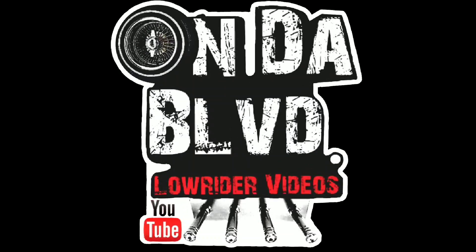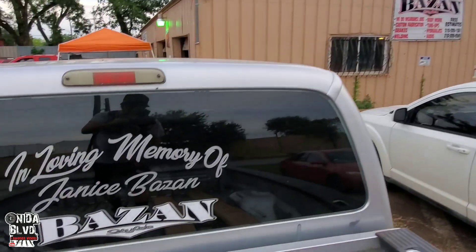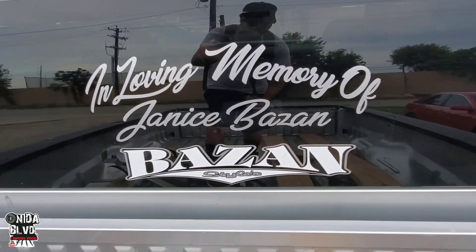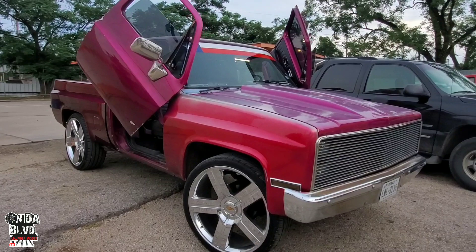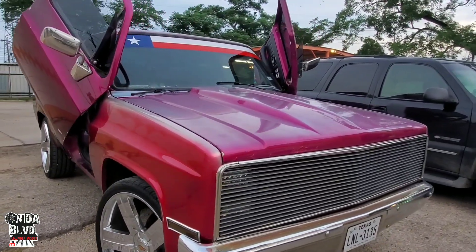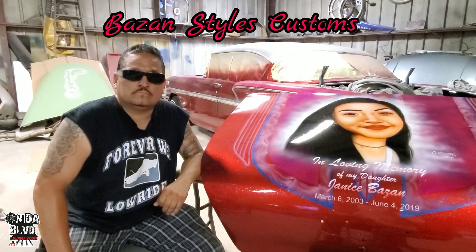On the boulevard, baby! We're over here on the boulevard at Bazan Styles Customs, where they specialize in custom paint, hydraulics, and modifications.